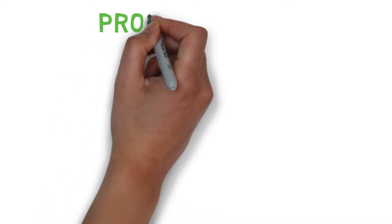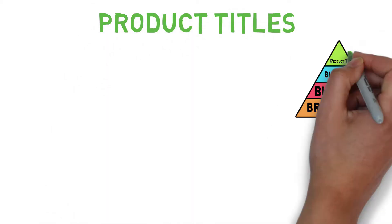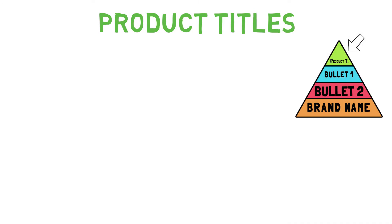Now let's move on to product titles. Product titles are at the top of the SEO pyramid, which means if your product title isn't on point, nothing will work — even if the brand name and the two bullet points are highly SEO optimized.